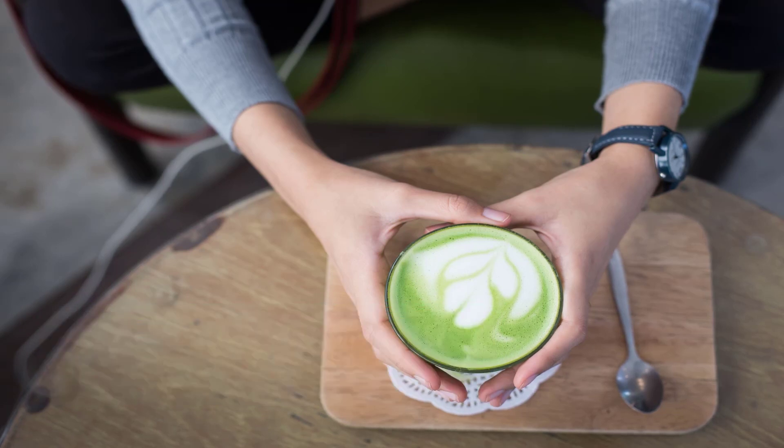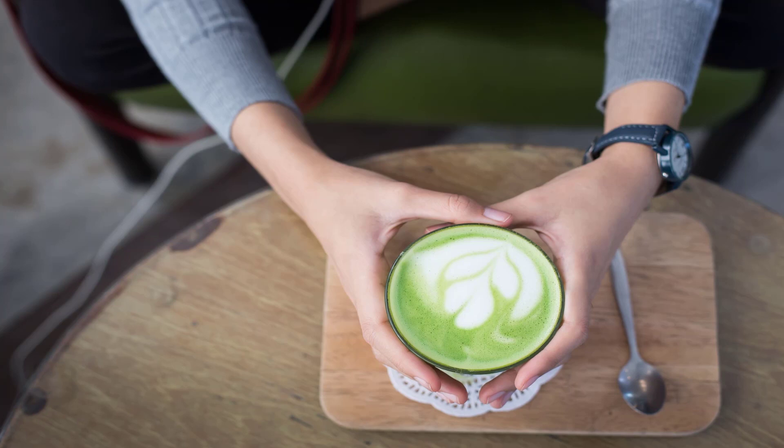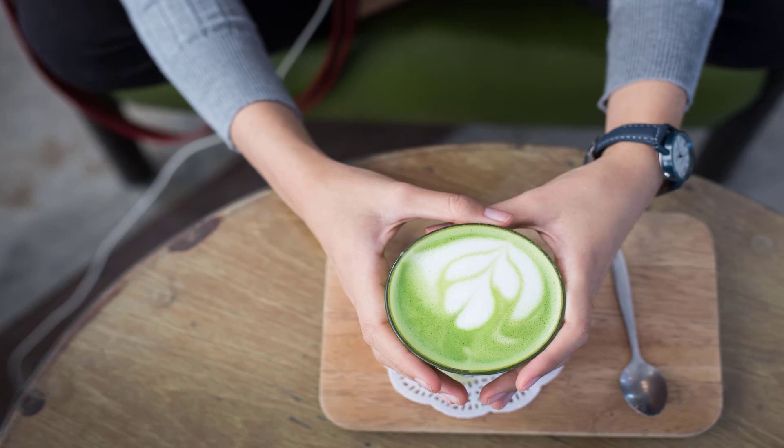How green tea helps to reduce acne: Green tea inhibits the production of sebum by 50%. It is 50% more effective than benzoyl peroxide. It has antibacterial properties which help to kill the bacteria that cause acne. Green tea contains six active catechins.